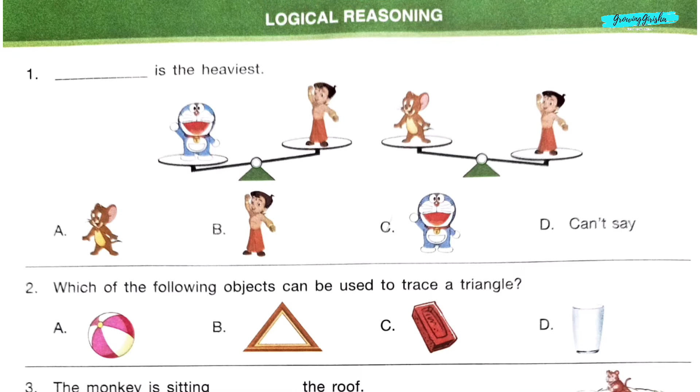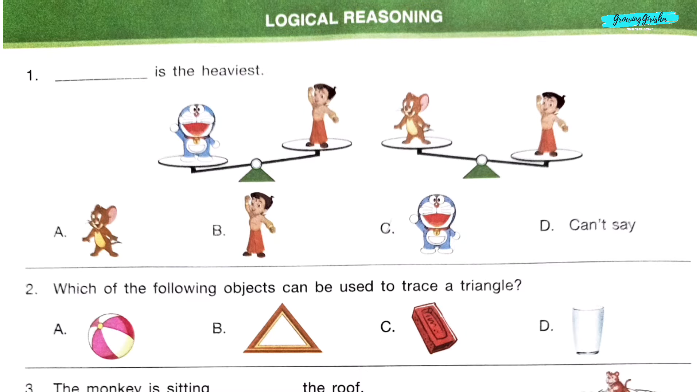Logical Reasoning, Question 1. In the first weighing scale, dash is the heaviest. In the second weighing scale, Doremon is the heaviest. But Doremon is heavier than Chhota Bheem. So option C, Doremon, is the correct answer.